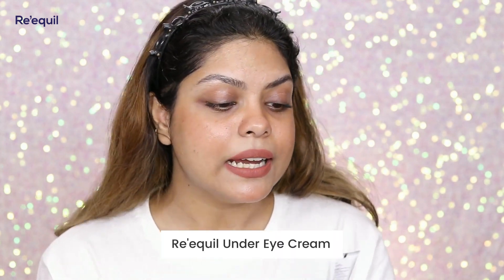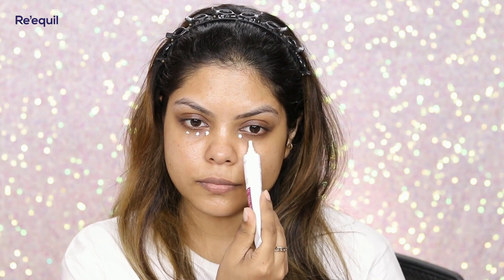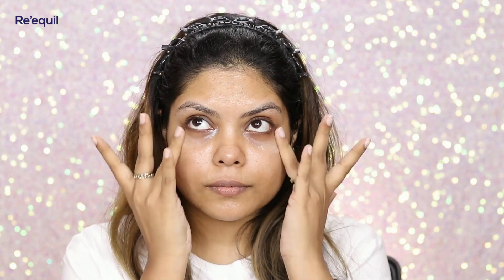I wanted to try something to minimize dark circles and hydrate, so I came across this Recul Under Eye Cream. It helps to reduce dark circles, puffiness, eye bags, and fine lines. This is again suitable for all skin types and is non-comedogenic. It contains Chenopodium quinoa seed extract, LumiSkin, and sodium hyaluronate.